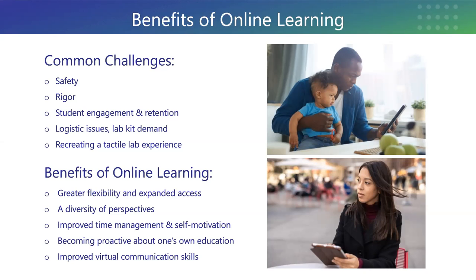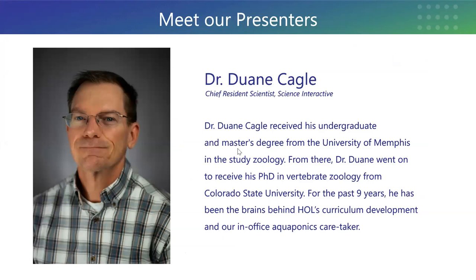Now many of you are very familiar with Hands-On Labs as a lab kit provider. Due to COVID, there's been a huge strain upon supply chains around the globe and we've been faced with the challenge of sourcing materials with the astronomical increase in distance learning occurring this year. So what we'll be presenting today is our digital lab curriculum — fully digital labs for students taking physics courses, allowing them to continue to have that lab experience even while kits are in short supply. I'm going to switch things over to our Chief Resident Scientist Duane Cagle and he'll take it away on today's online demo.